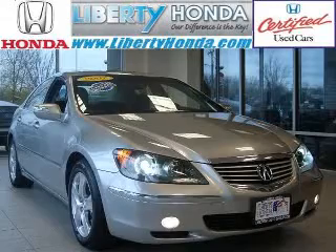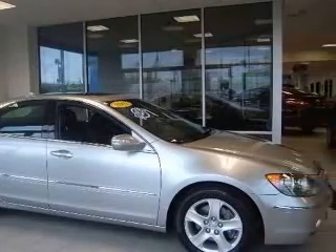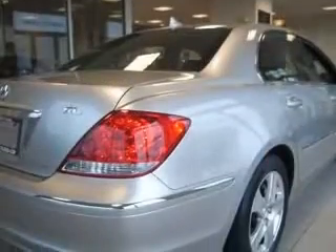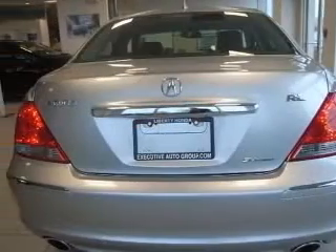We are proud to present this excellent 2007 Acura RL. This RL has a 3.5L V6 engine and an automatic transmission. This vehicle has a platinum frost metallic exterior and includes the following options: